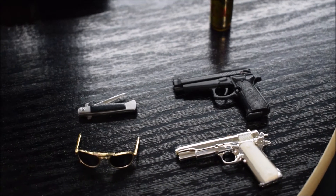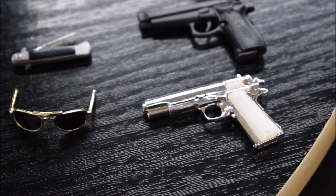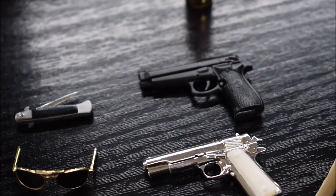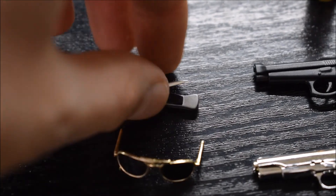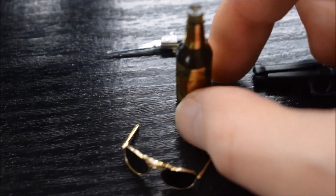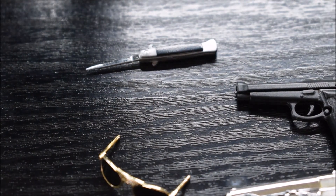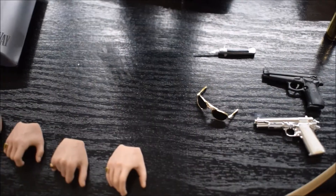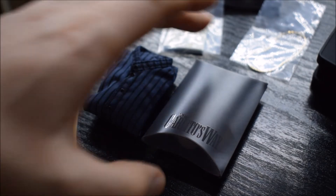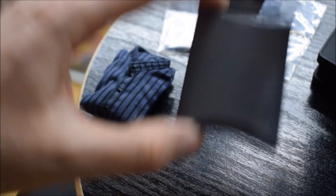Facciamo vedere gli accessori. In tutto vengono date due pistole: una argentata con il manico bianco, molto bella, e una nera. Poi gli occhialini da sole di Carlito, un coltello che si può aprire completamente, e una birra. Questi qua sono alcuni accessori, altri invece sono stati messi dentro queste scatolette di plastica, dove come potete vedere c'è scritto il nome del film, veramente molto particolare.